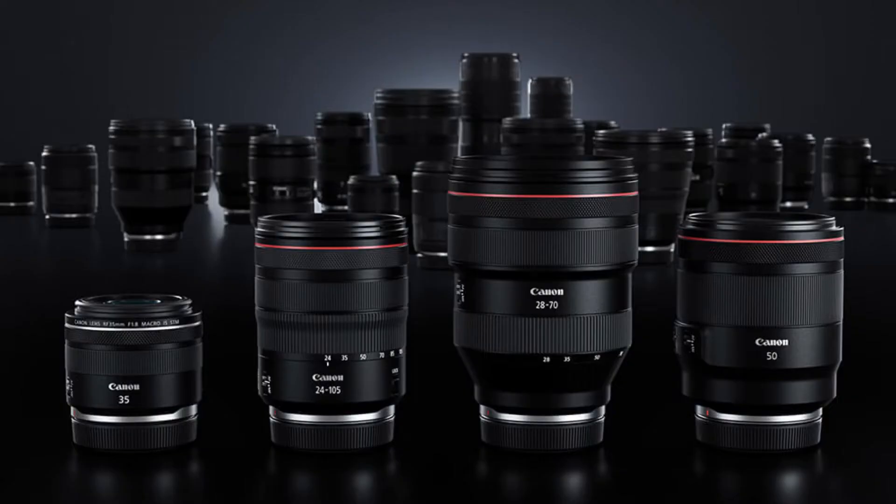First of all, the lenses themselves — there were four new lenses announced. They are supposed to offer better image quality than the EF lenses and have a deeper focal length, so that's always good to see. We want to see those buttery smooth backgrounds that everyone loves on YouTube, so that's very exciting.